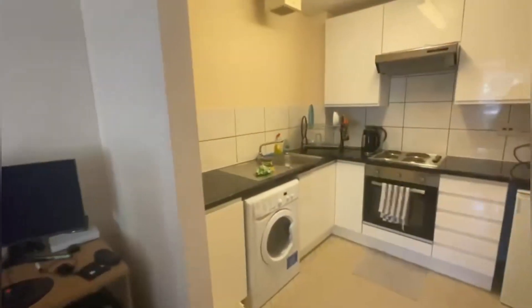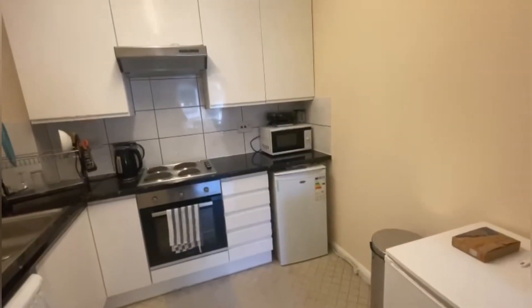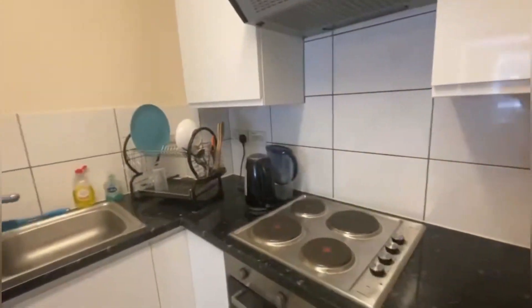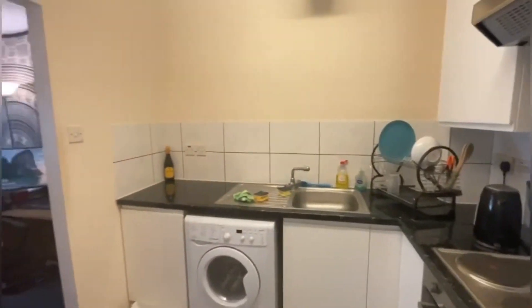Moving on into the kitchen, it's a really beautifully sized kitchen as well — quite open, which is really lovely, and you have more than enough space in here also.